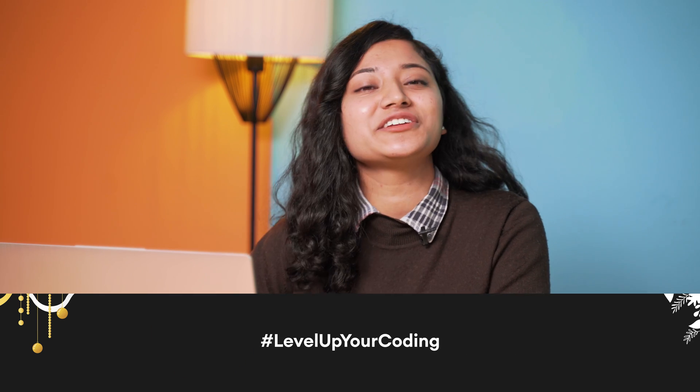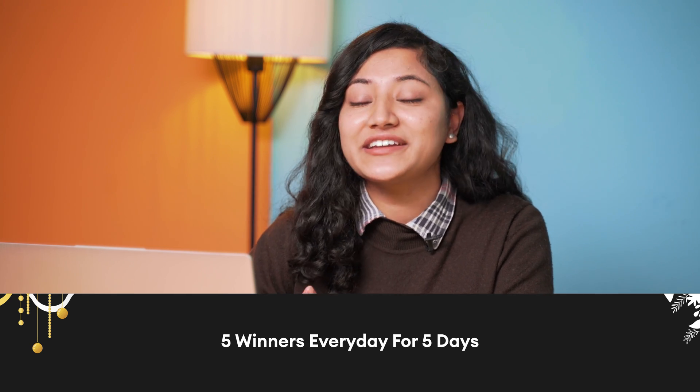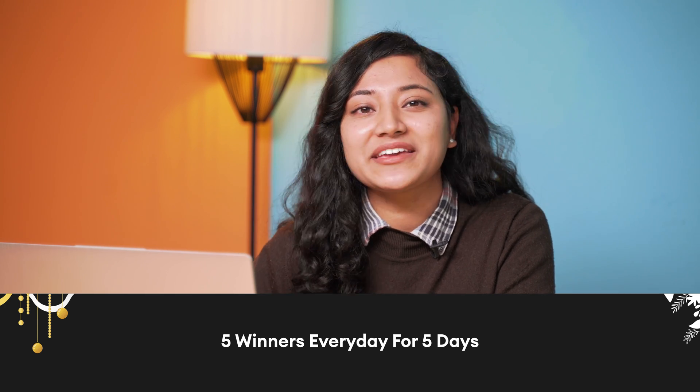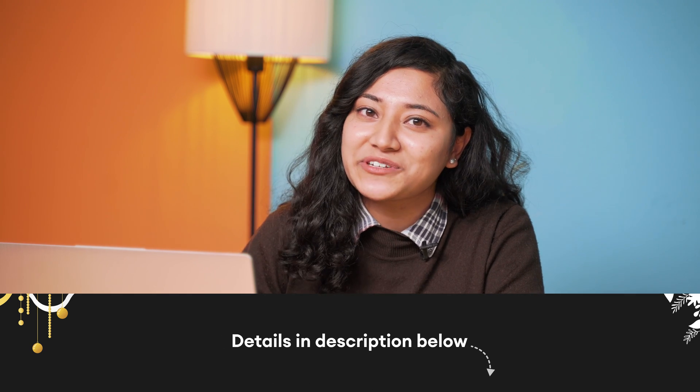Before I end this video, I'd like to make a special announcement. For the month of January, we are giving away 50% off on Pro to help you level up your coding. We are also giving free Pro subscriptions to five of our social media followers every day for the next five days. So if you want a chance to win, or if you want to learn programming in general, hit that subscribe button now. Details in the description below. Wishing you a very happy new year from all of us at Programmers. See you in 2022.